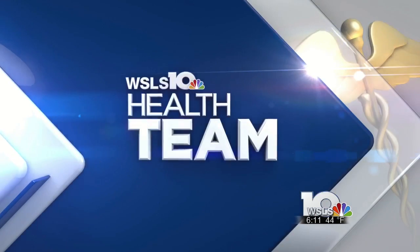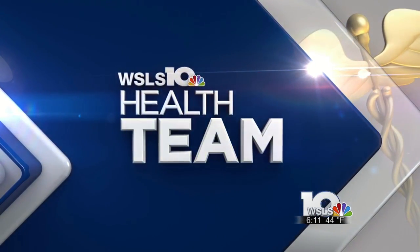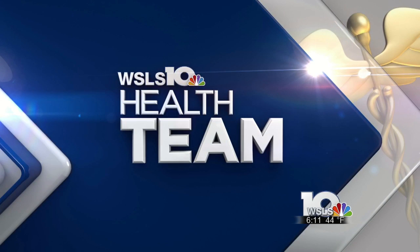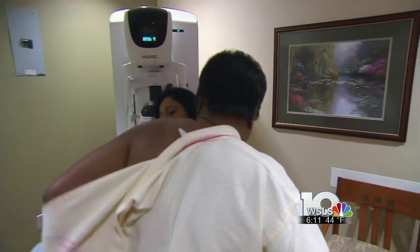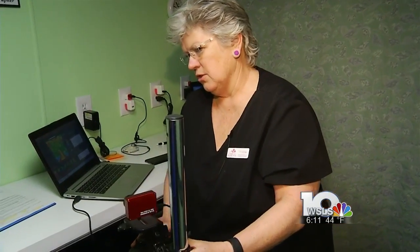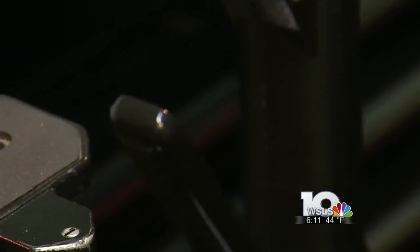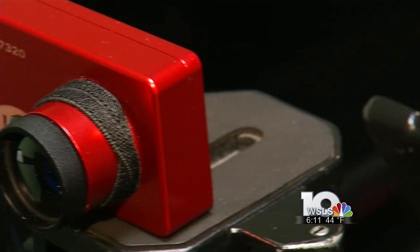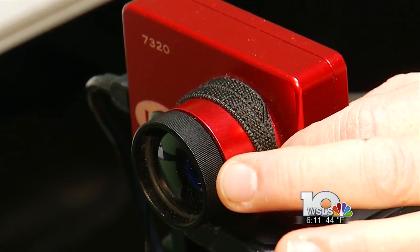WSLS 10's Rachel Lucas met with clinicians from Image of Health who use thermography, which they say is safer and more reliable. Make a change before we have a disease. Without a cure, early detection is the best defense against breast cancer. Clinician Marilyn McClellan travels around the state offering an FDA-approved screening that studies show can detect cancerous cells at least a year earlier than mammograms.